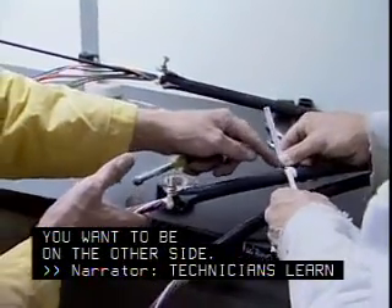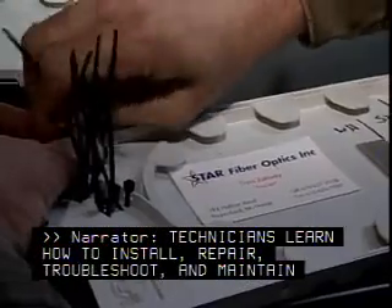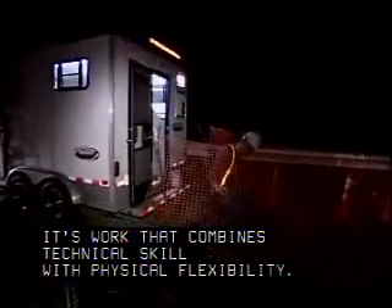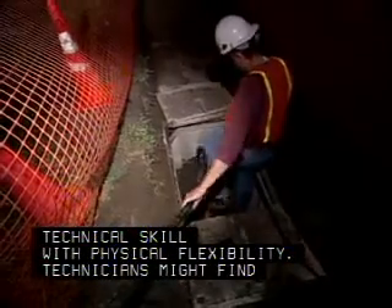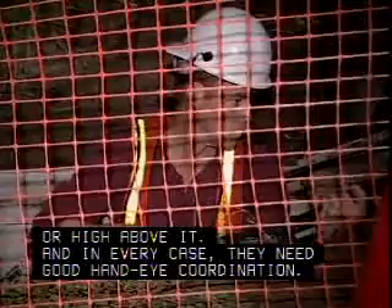Technicians learn how to install, repair, troubleshoot, and maintain fiber-optic systems. It's work that combines technical skill with physical flexibility. Technicians might find themselves under the ground or high above it, and in every case they need good hand-eye coordination.